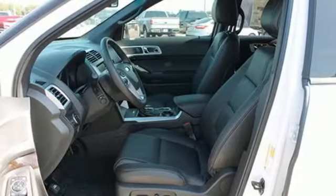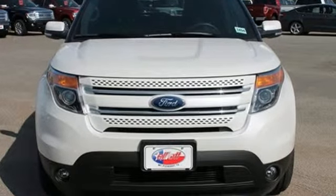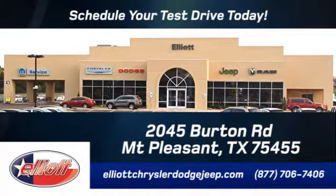Hit the road in this well-equipped Explorer. Come see it for yourself before it's gone. Elliott Chrysler Dodge Jeep — schedule your test drive today. We are located just off I-30 on Burton Road in Mount Pleasant.